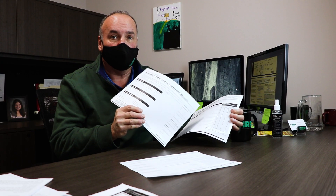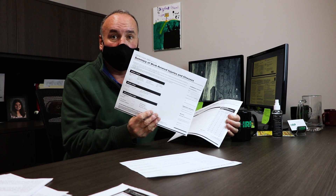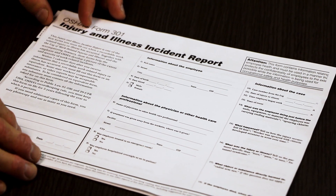With the 300 log, you would basically have the supervisor fill out whatever incident or injury occurred. The 300A is the one you fill out for postings or for submitting to OSHA. During the year, you also have to fill out the 301 — or some type of iteration that covers the exact same material — which is going to cover all of your actual day-to-day injuries that occur.